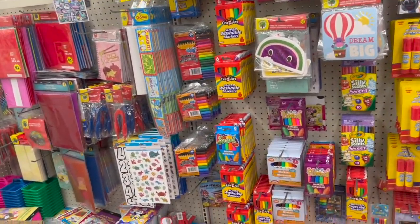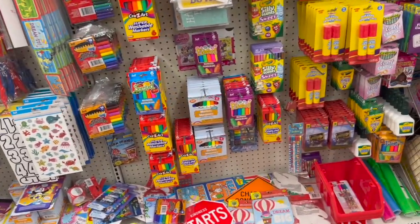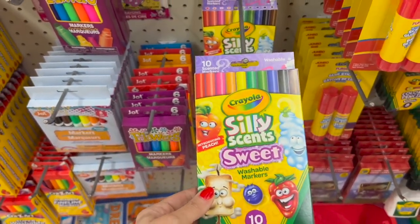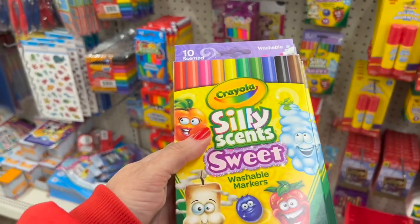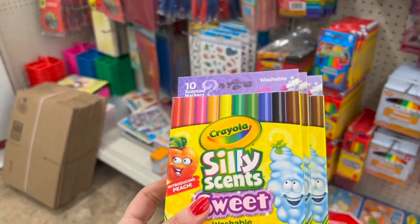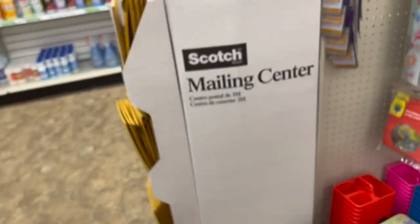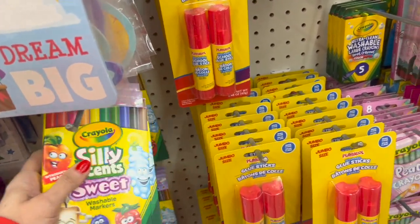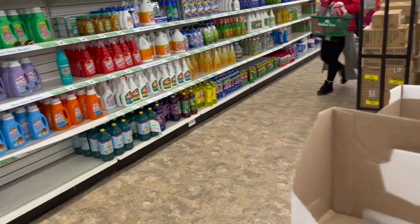We are about to head over to the makeup aisle. Oh my gosh, you guys, the Silly Scents are here — no way! The Silly Scents sweet washable markers. We have peach, we have marshmallow. I am definitely going to grab some of these for the BunnyBrettyGator store, because if you guys can't find them in your store, I know you're going to want to come on over on Thursday nights. I'm going to grab multiples. I am also getting one for myself.